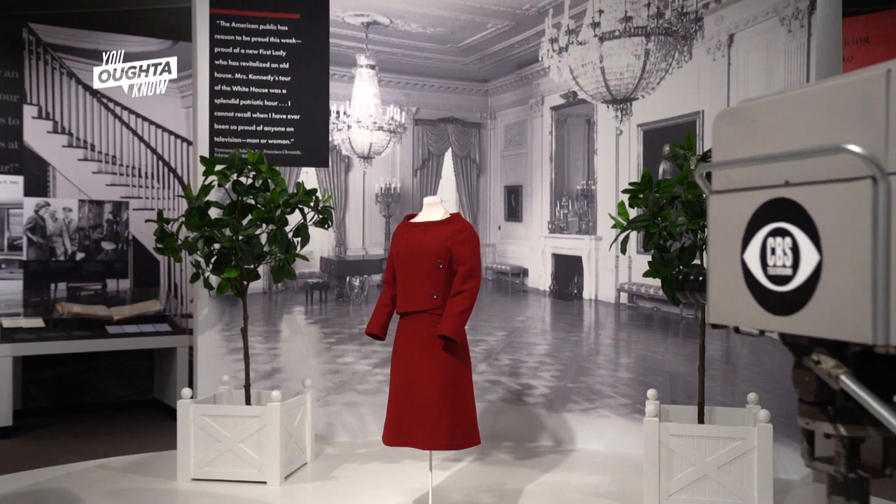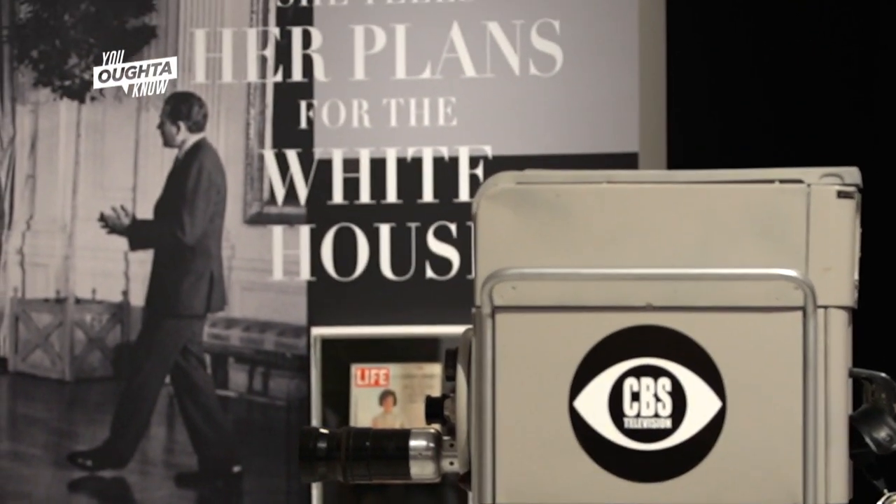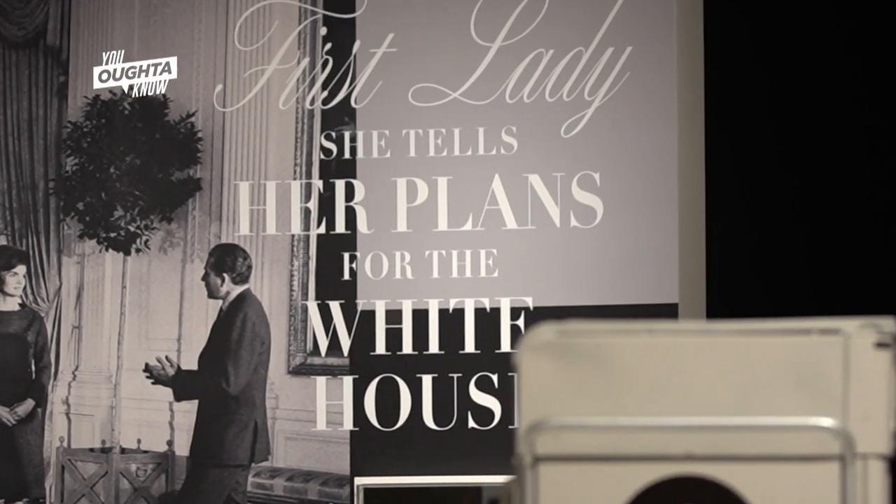Eighty million people tuned in to see the White House as never before and hear from one of America's youngest first ladies.